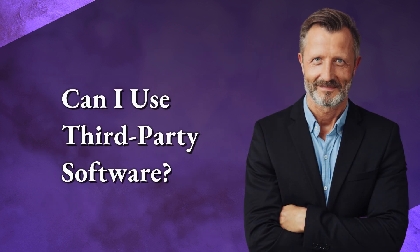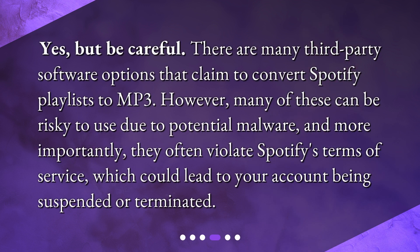Can I use third-party software? There are many third-party software options that claim to convert Spotify playlists to mp3. However, many of these can be risky to use due to potential malware, and more importantly, they often violate Spotify's terms of service, which could lead to your account being suspended or terminated.